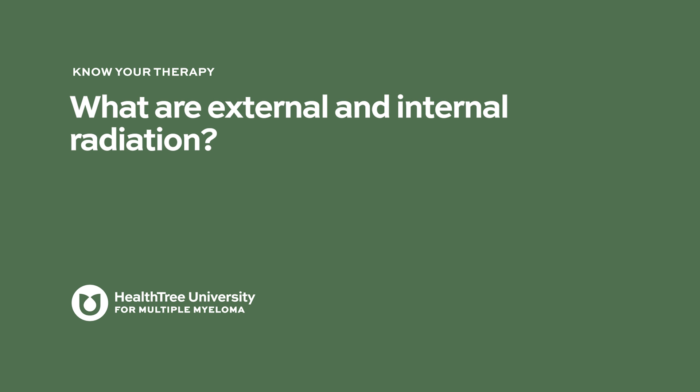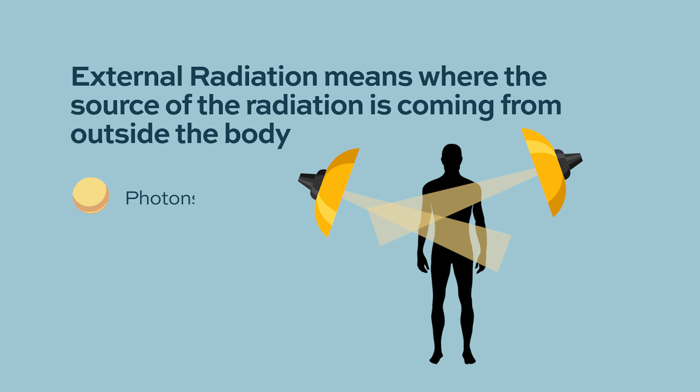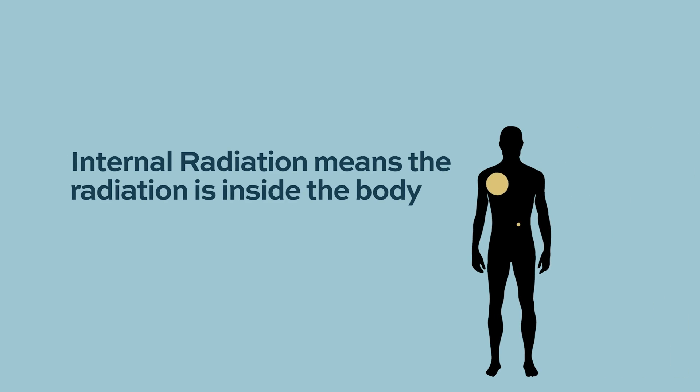External radiation is what most myeloma patients receive — the source, whether photons, protons, or electrons, comes from outside the body. There are also types of radiation therapy where a source is implanted temporarily or permanently inside the body, called internal radiation or brachytherapy. This is used mostly in gynecological cancers like uterine or cervical cancer, or radiation seeds placed in the prostate for prostate cancer.